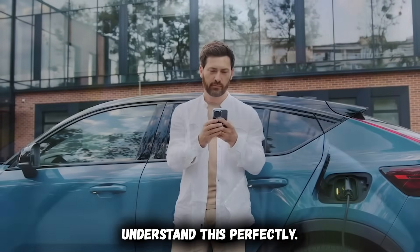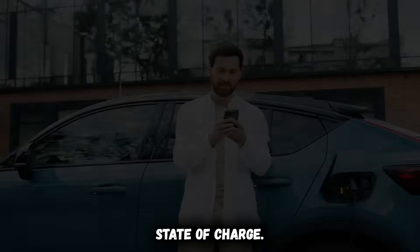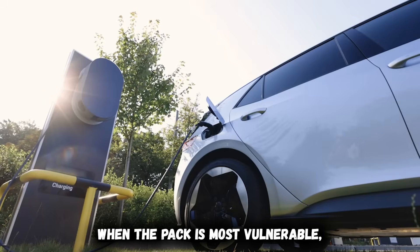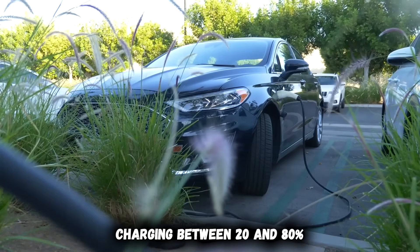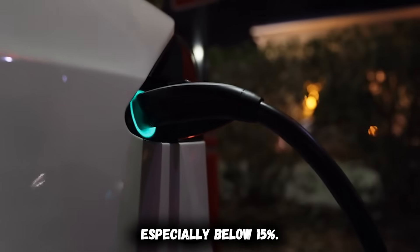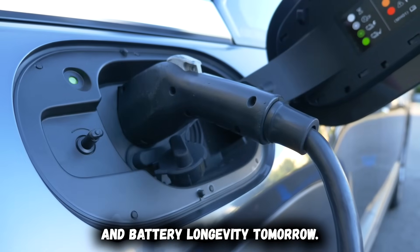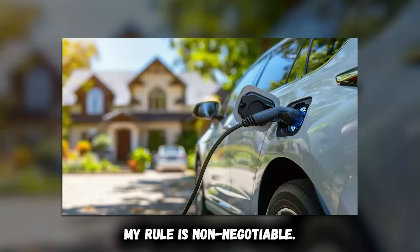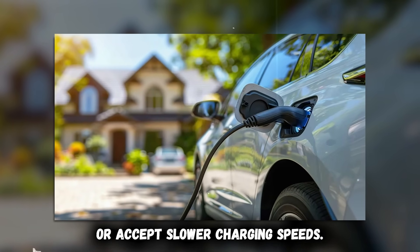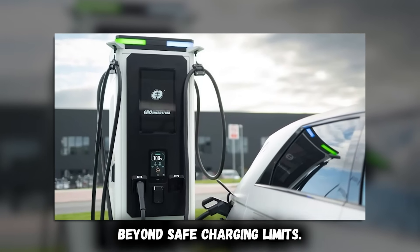Professional EV fleet managers understand this perfectly — they never DC fast charge below 15 to 20% state of charge. That buffer protects battery chemistry from the extreme stress of high current charging when the pack is most vulnerable. The battery is designed to handle fast charging between 20 and 80% with minimal stress. Outside that window, especially below 15%, you're choosing between convenience today and battery longevity tomorrow. My rule is non-negotiable: if I'm approaching 50%, I either slow down to extend range or accept slower charging speeds.